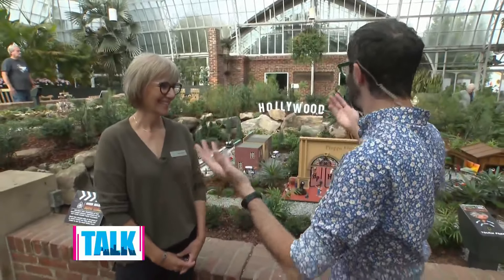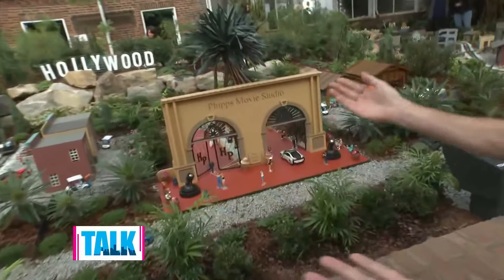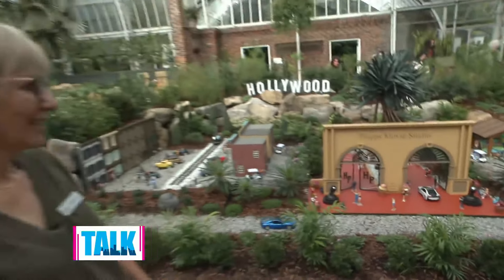Hollywood! It's sort of a movie magic theme. I'm here with the designer herself, Mary Lou, who came up with this incredible idea. Right now we're standing in front of the Phipps movie studio backlot. Can you introduce us to this year's Garden Railroad?